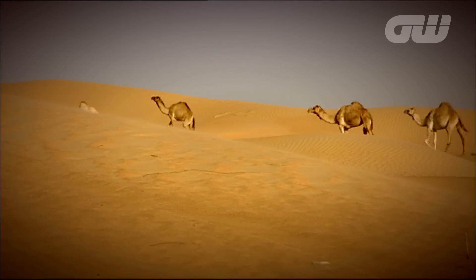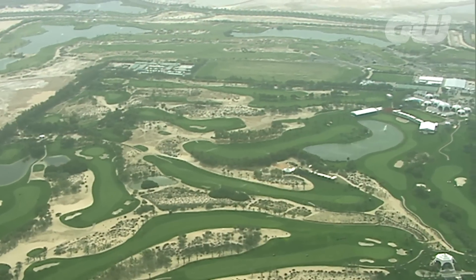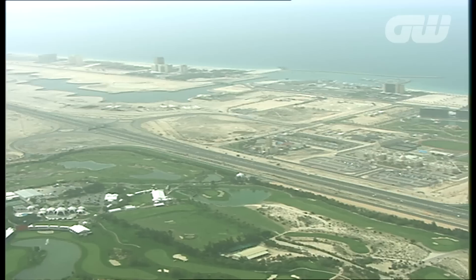This golf course where we're standing now was 30 miles out of anything civilised. This was way back in the desert, there was nothing around here, and you'd come here 20 years later and you're playing in the middle of Manhattan basically. There was nothing here the first time I came — it was like an oasis in the middle of the desert — but just seeing it evolve over the years has been spectacular.